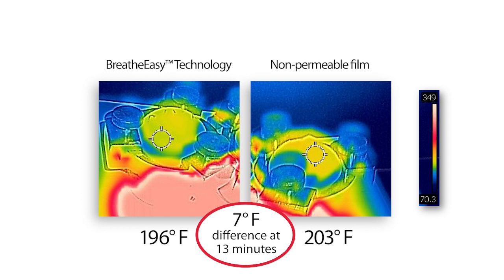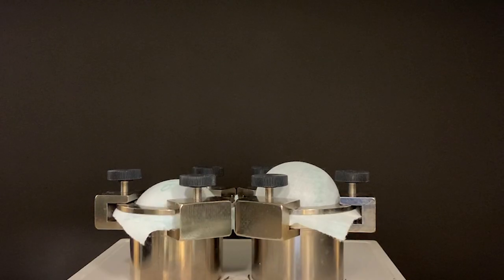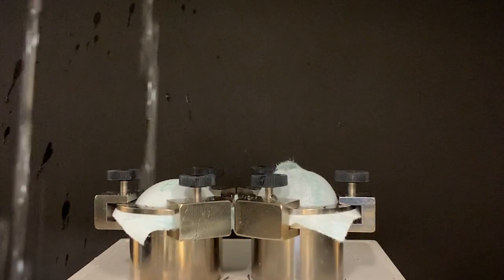This temperature and humidity control helps to protect the skin's microbiome. When back sheets do not breathe, heat and moisture build up, making the wearer uncomfortable.